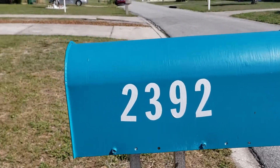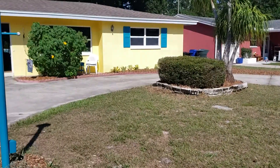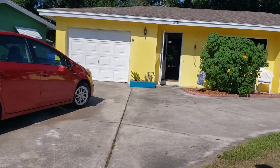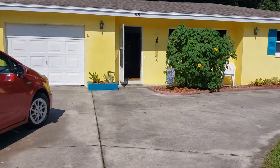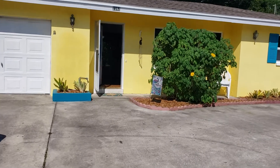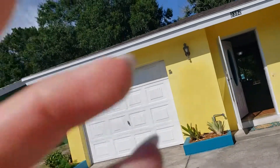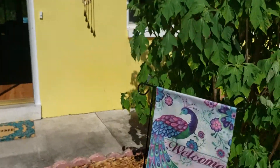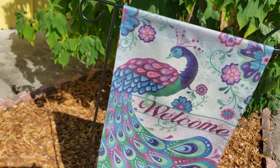We're here at 2392 Peacock Place. The photographer was here today and we'll do a little walkthrough. I happened to find the perfect peacock outfit — can you believe that? So, welcome to Peacock Place.